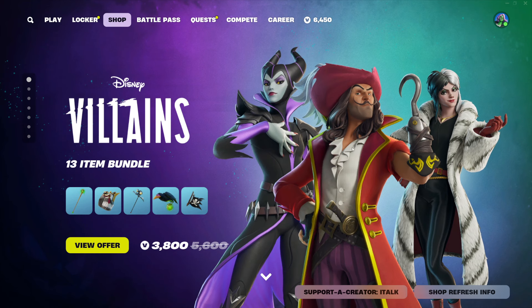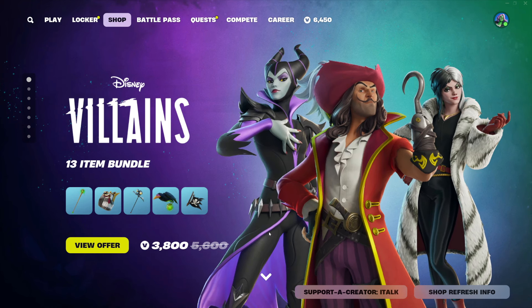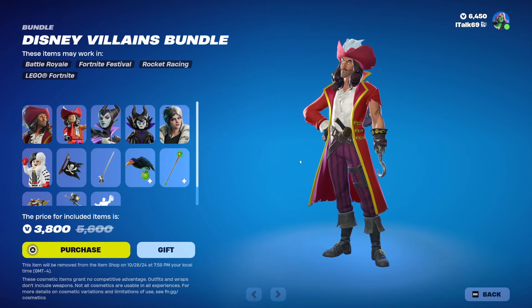Disney Villains is here — $3,800 V-Bucks for a 13-item bundle. Let's see what's in it.